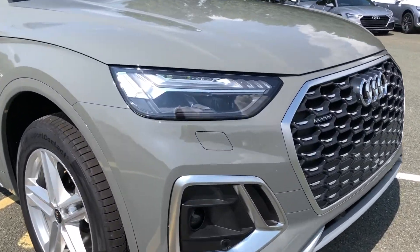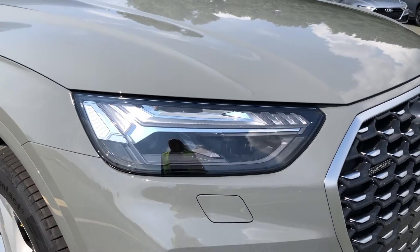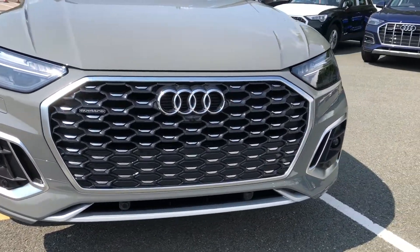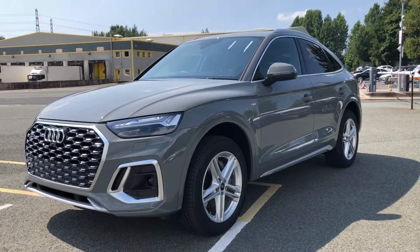Starting at the front of the car, we have the Matrix LED headlights with the dynamic front indicators, which really stand out while driving, especially in those rough conditions. Moving across the front, you'll see the front radiator grille, which is finished in a honeycomb design, which contrasts beautifully with the Quantum Grey paintwork.